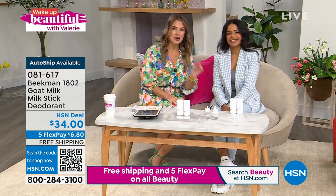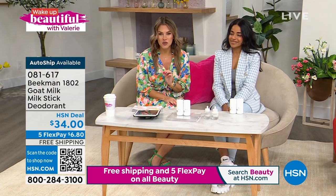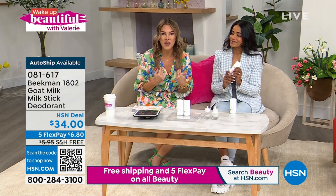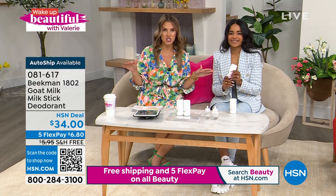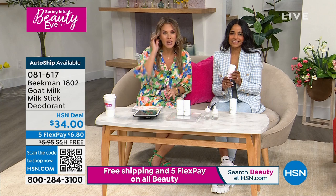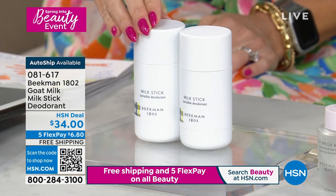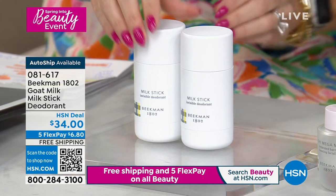With spring comes a little warmer weather, and we often think about our deodorant protection. I want to introduce you to the deodorant that I personally use. I've been on a mission to find a clean beauty brand that can be effective and actually work. Beekman checks all the boxes — it is our customer beauty choice award winner for best clean beauty brand.